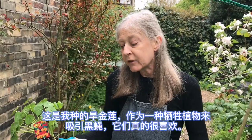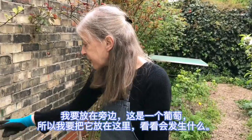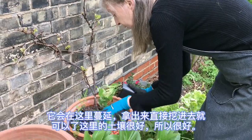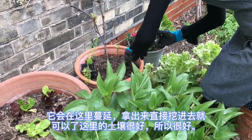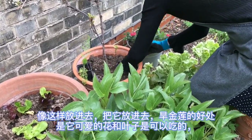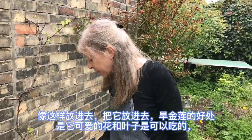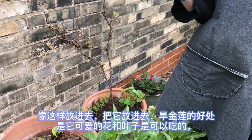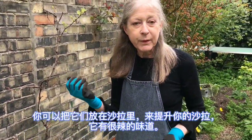Here's a nasturtium, which I'm planting as a sacrificial plant to attract especially blackfly — they really like it. I'm going to put it next to this grape vine and see what happens. It will spread all around here. Just dig it in — the earth here is quite good. The good thing about nasturtium too is that it has lovely flowers and the leaves are actually edible. You can put them in salads to brighten things up, and they have a kind of peppery taste.